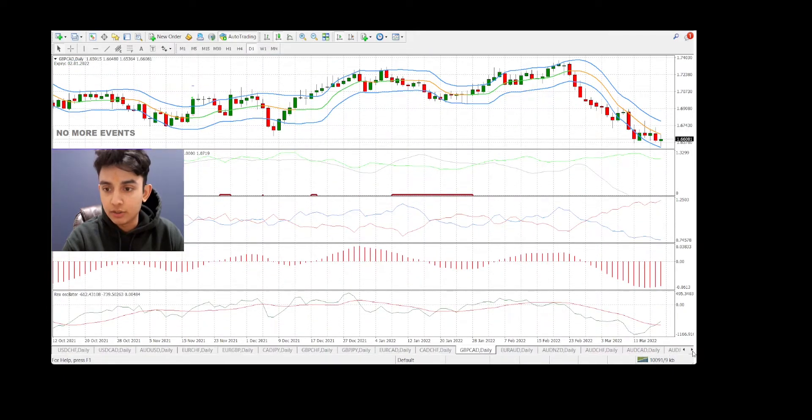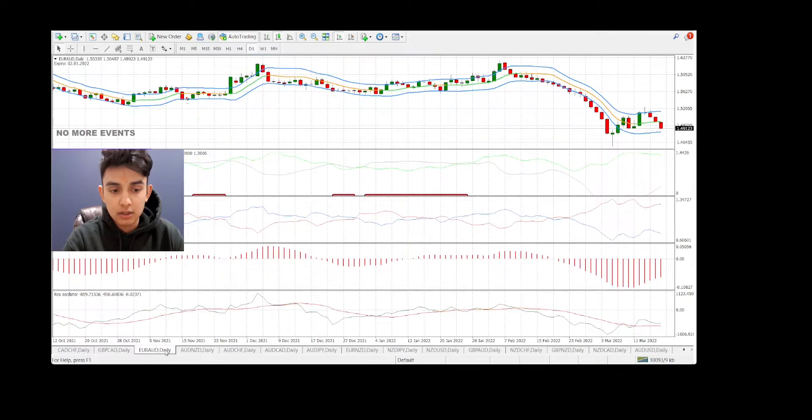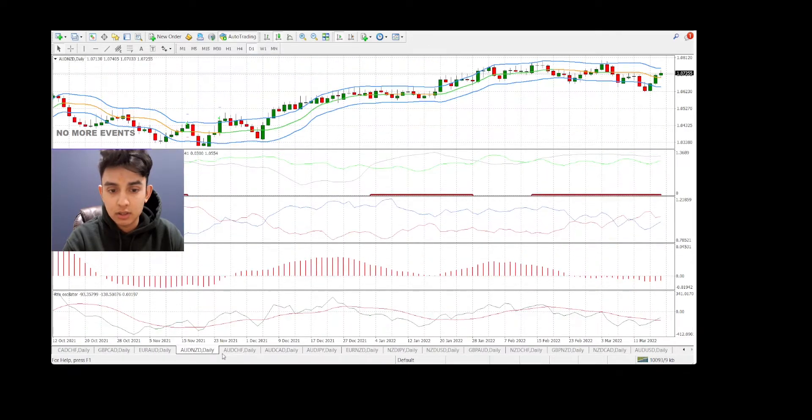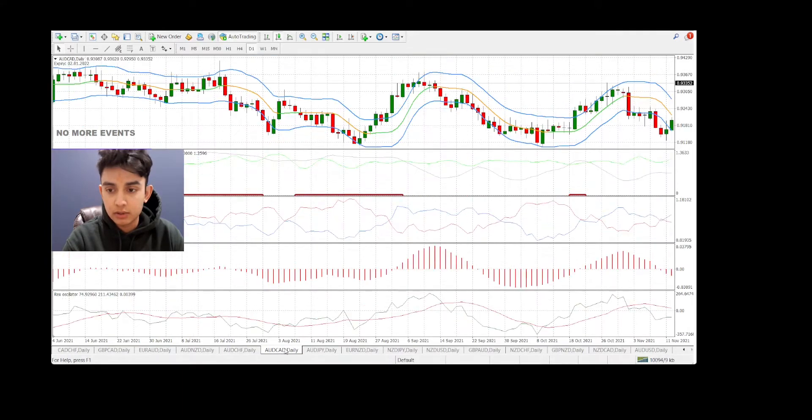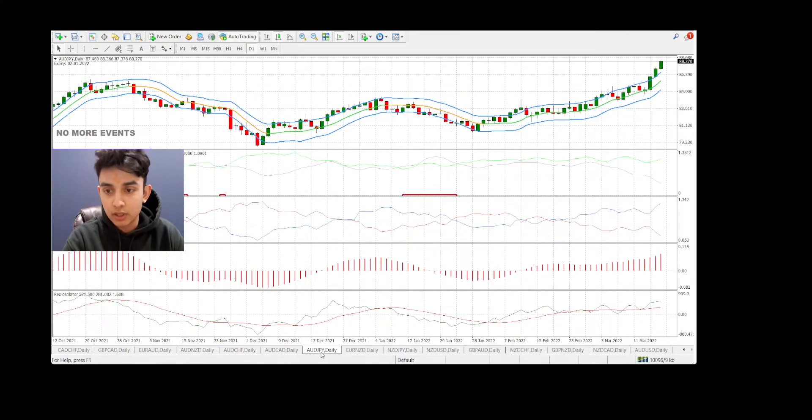There were a lot of major news events this week but they've all wrapped up by Friday. Looking at EUR/CAD — price is below our baseline and the Copic curve isn't giving us a signal to go ahead, so we're not trading this one either.